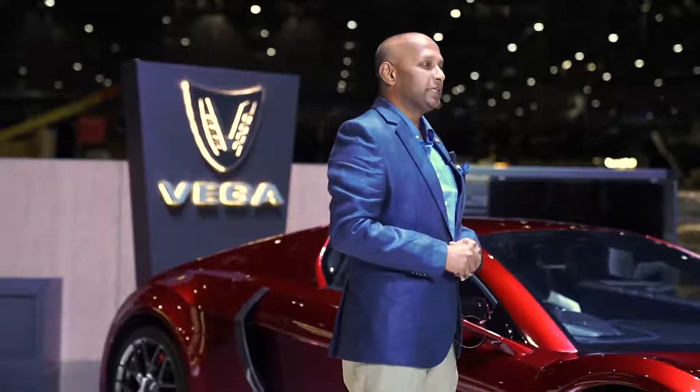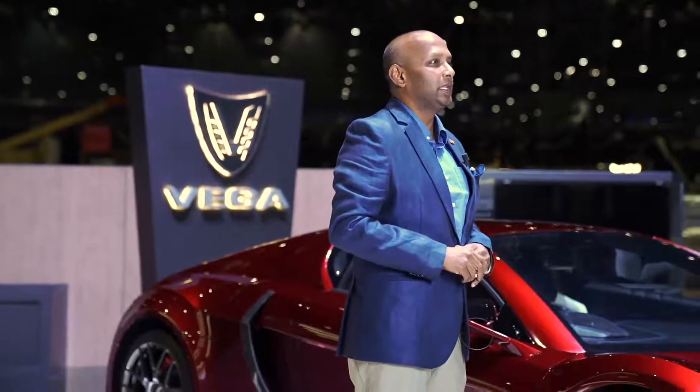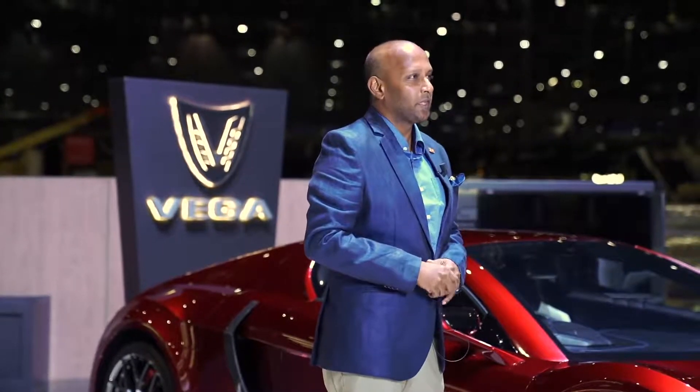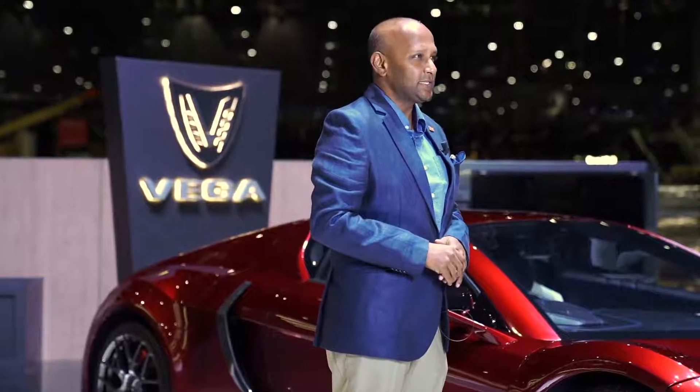The Vega EVX is a unique design. All of the major components are designed in-house by our team, including the liquid-cooled battery module and the motor controllers. We have tested 0 to 100 in 3.1 seconds. This car weighs 1,900 kilos, has 804 horsepower and 760 Newton meters of torque.